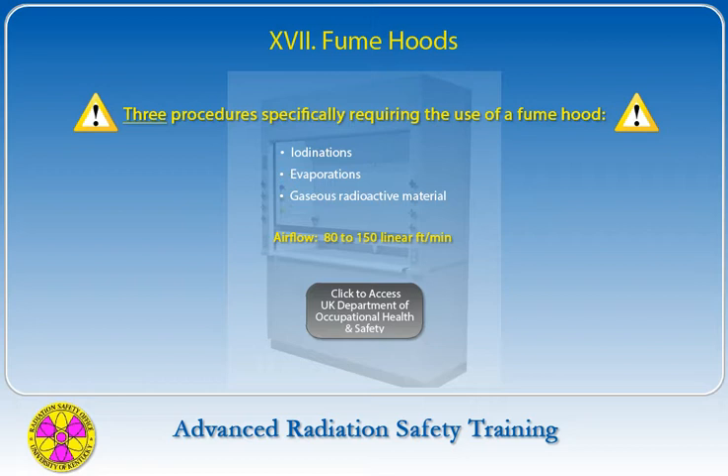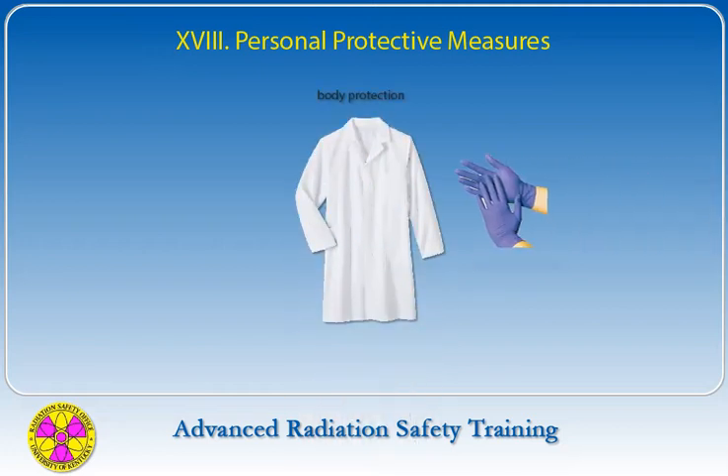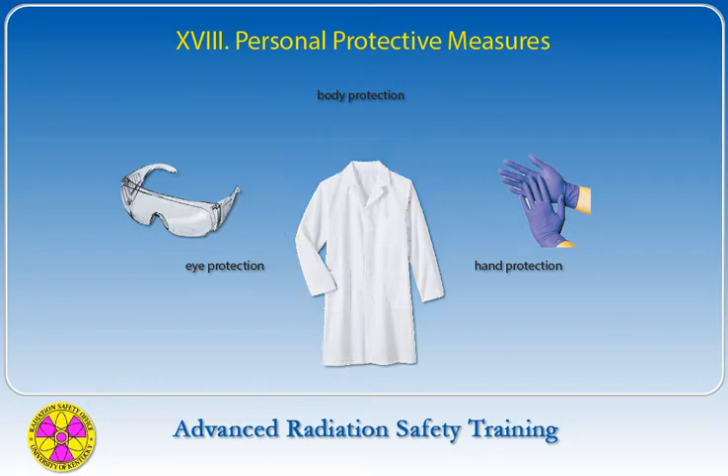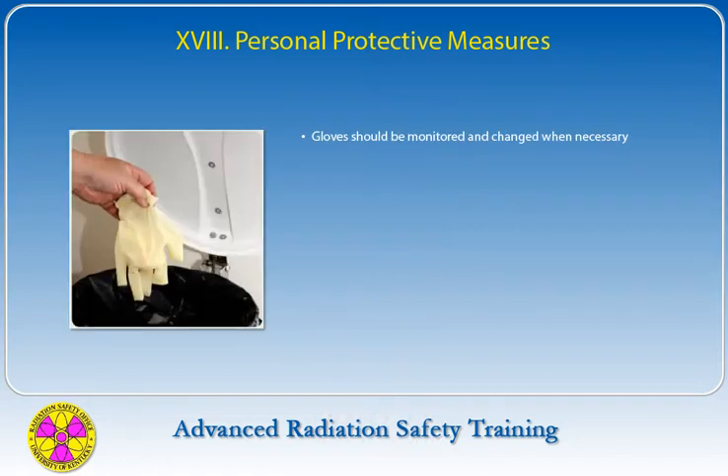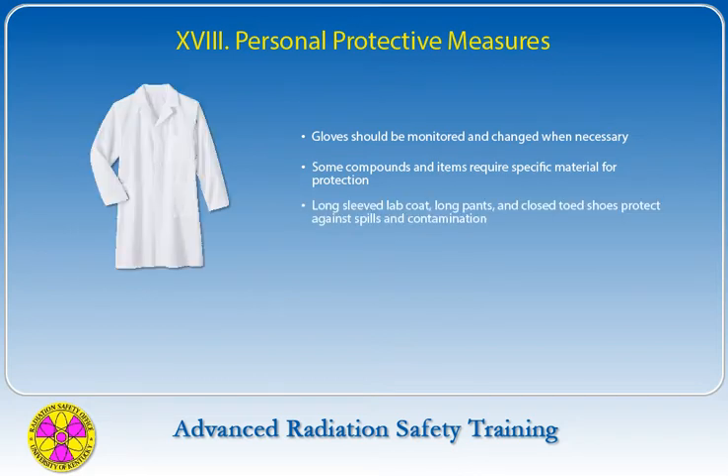The use of personal protective equipment such as laboratory coats, disposable gloves, and safety glasses can minimize contamination of personnel and thus keep radiation exposures low. Gloves should be monitored and changed when needed. Researchers must be aware that some chemical compounds may require specific material for complete protection. Long-sleeved lab coats, long pants, and closed-toed shoes increase the protection of the radiation worker from spills and accidental contamination.